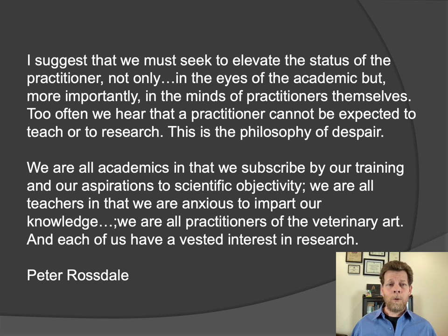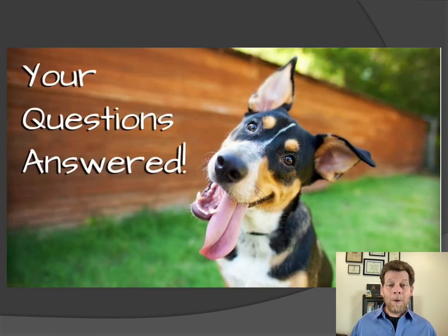I still find the words that Dr. Rossdale wrote 40 years ago inspiring and relevant to veterinary medicine today: 'I suggest that we must seek to elevate the status of the practitioner not only in the eyes of the academic, but more importantly in the minds of practitioners themselves.' Those of us in general primary care practice often think of research or teaching as outside of our area of expertise — something better left to academics or specialists. But I think that's a mistake. I think that private general practitioners have a very important role to play in developing the scientific evidence we need in veterinary medicine to take the best possible care of our patients. I encourage all of you to consider ways in which you can get involved in producing research evidence that's useful to you and other veterinarians. Thank you so much for participating in this session, and I hope to be able to talk with you in more detail soon about generating research in private practice.